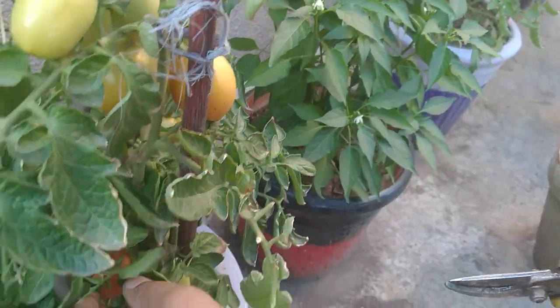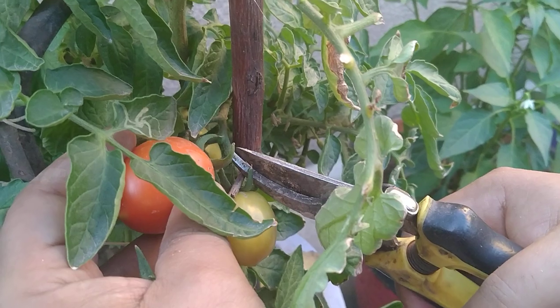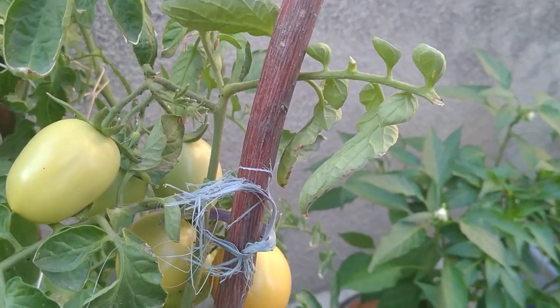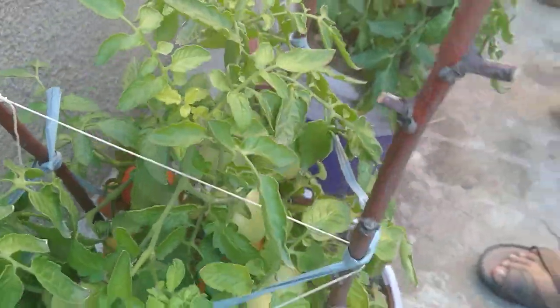Amazingly, there are some small tomatoes which have ripened up, and some have grown large. So I have different varieties and sizes of tomatoes. This one has got plenty of ripened tomatoes.